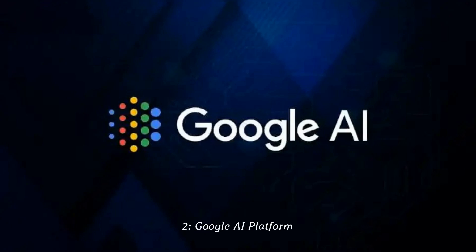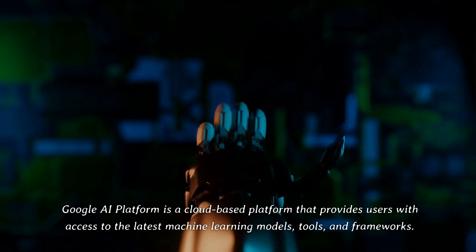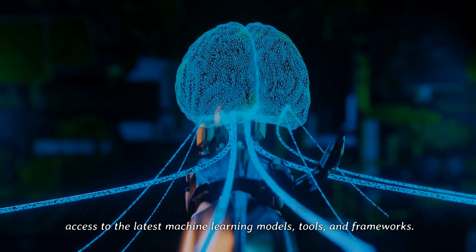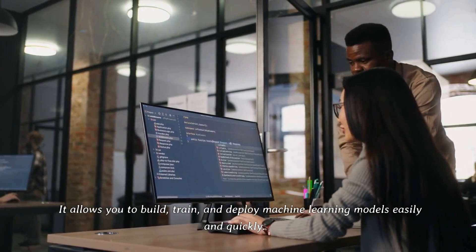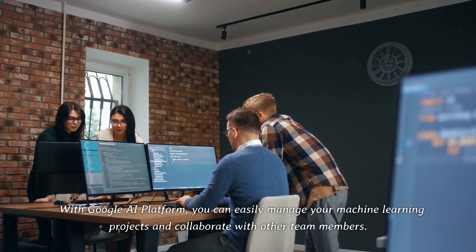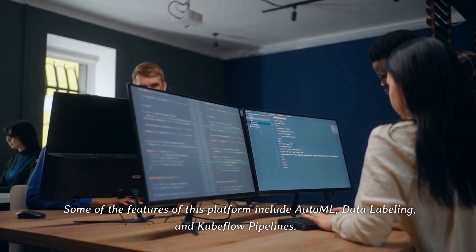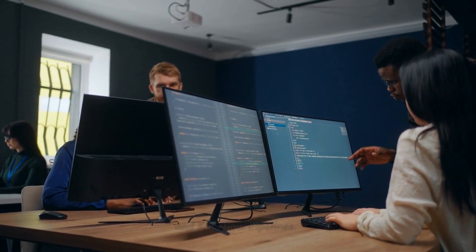2. Google AI Platform. Google AI Platform is a cloud-based platform that provides users with access to the latest machine learning models, tools, and frameworks. It allows you to build, train, and deploy machine learning models easily and quickly. With Google AI Platform, you can easily manage your machine learning projects and collaborate with other team members. Some of the features of this platform include AutoML, data labeling, and Kubeflow pipelines.